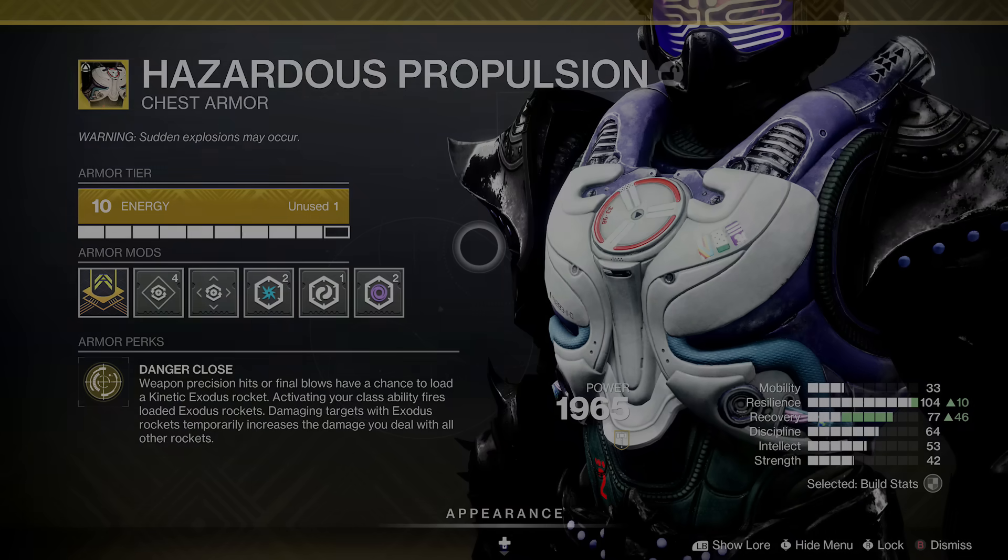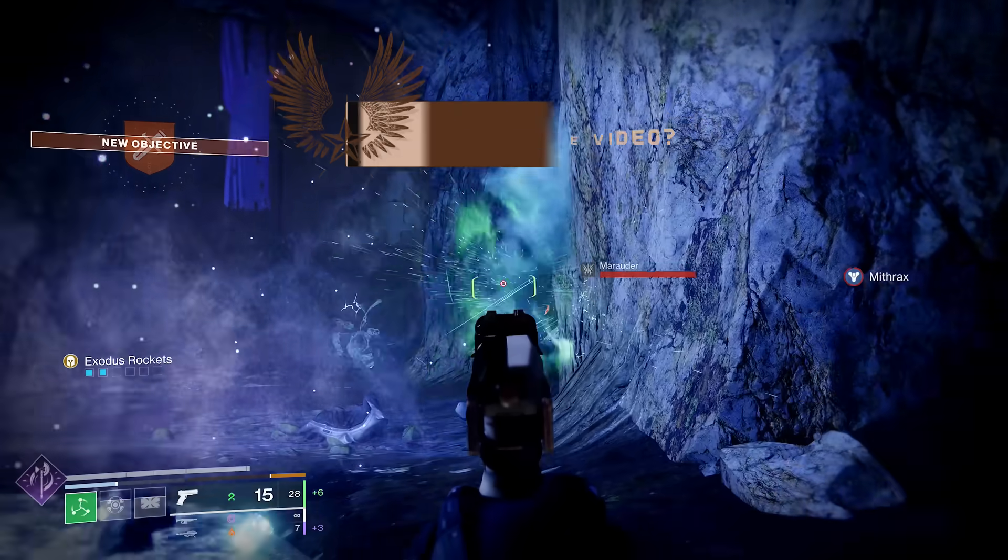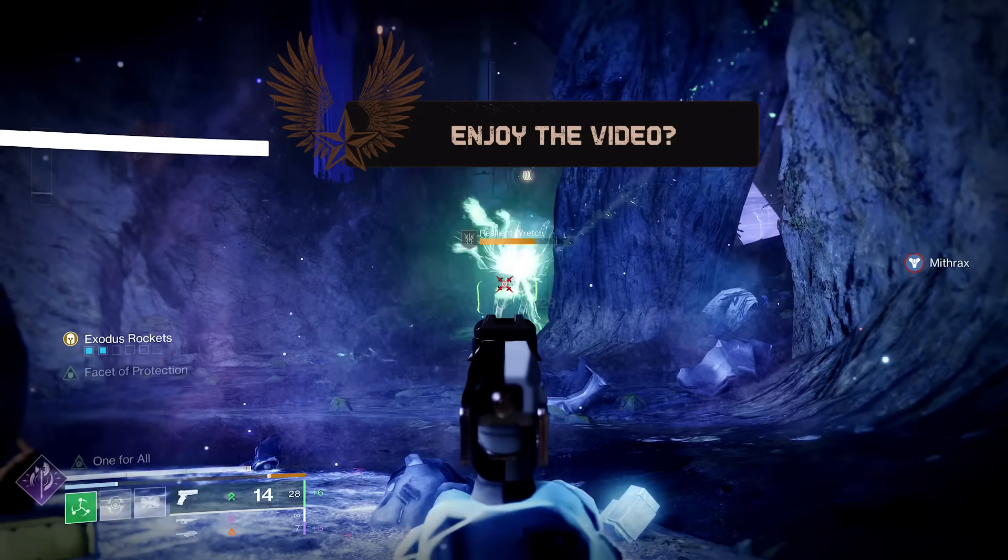The exotic perk: Danger Close. Weapon precision hits or final blows have a chance to load a kinetic Exodus rocket. Activating your class ability fires loaded Exodus rockets. Damaging targets with Exodus rockets temporarily increases the damage you deal with all other rockets. On the left side of the screen, as you get kills and precision hits, it fills up a meter to a max of 6.